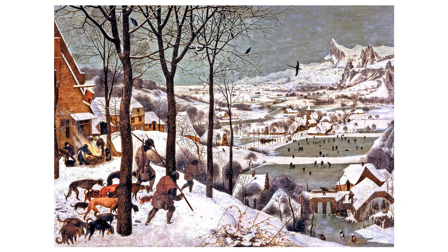Peter Bruegel, The Elder — Hunters in the Snow. Described for the Visually Impaired.